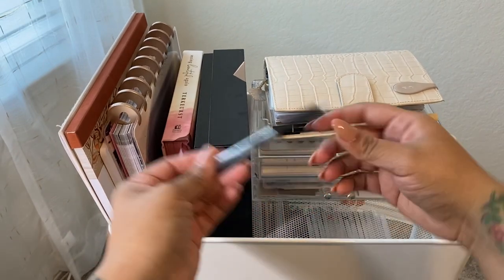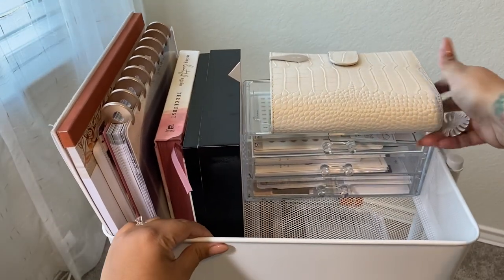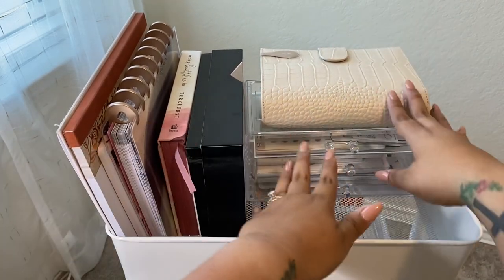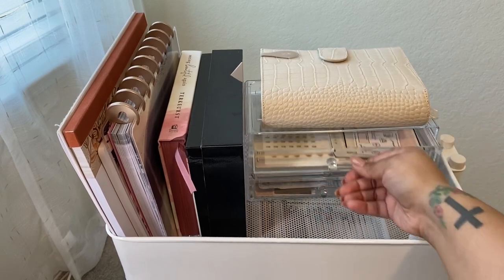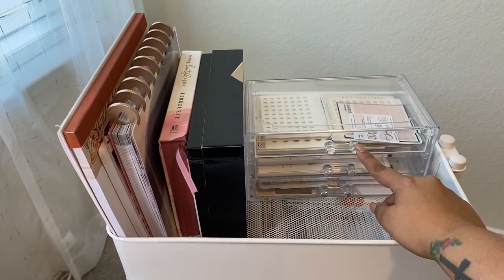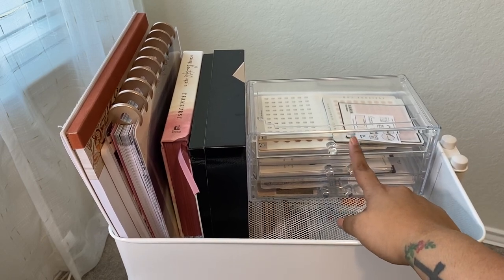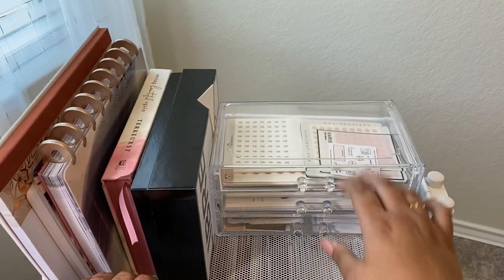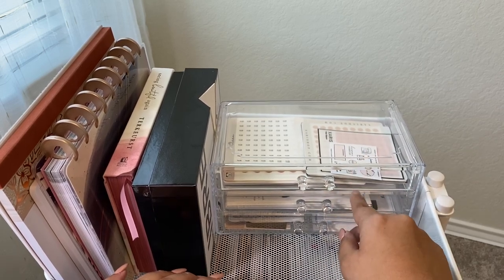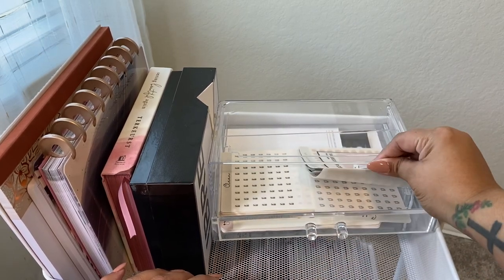I also have a pen up here, and my personal size planner — I keep it right up here because my desk is right nearby, so I can just reach for it if I need to write something. Then I have this little acrylic organizer meant for jewelry — it has the little insert trays. I have a larger one in my bedroom on my nightstand, but this is a smaller one for my office. On the top layer I keep stickers.